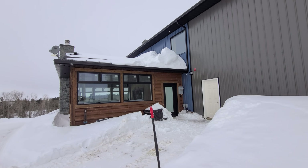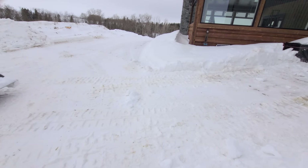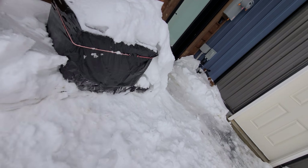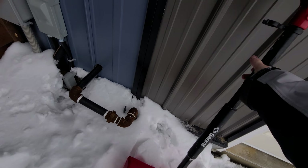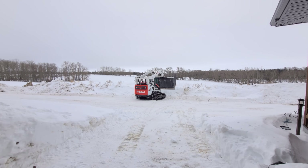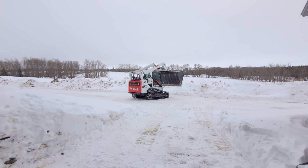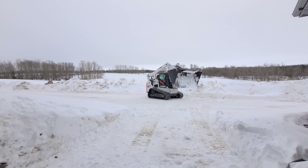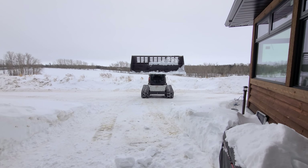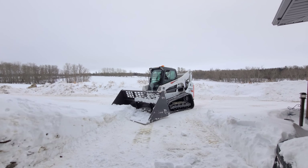I left that big trunk because the bucket wasn't going at a very good angle. It is pretty slippery — the tracks are kind of slipping on the snow. I really wanted to shove this big trunk off, but unless you can get on a different angle, it's pretty hard to do.